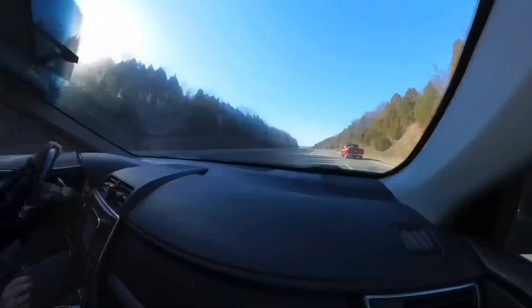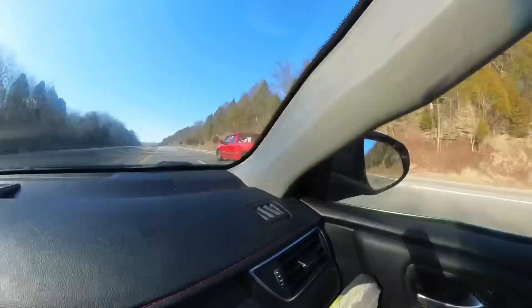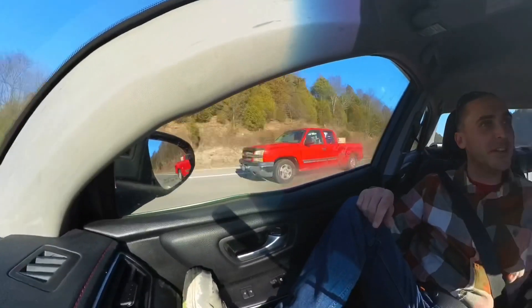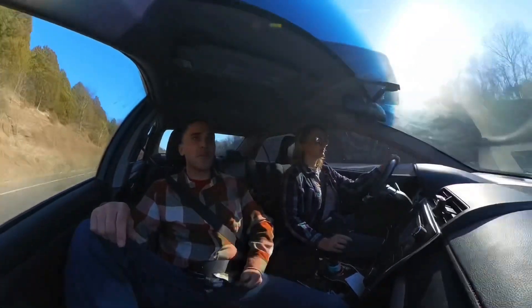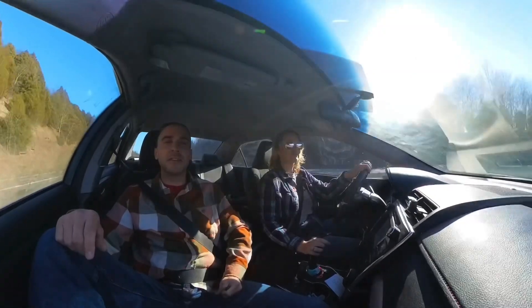My favorite part was after driving past that place for so many years, we finally got to see the inside of it. That was my favorite part — mystery solved. What's your least favorite part?